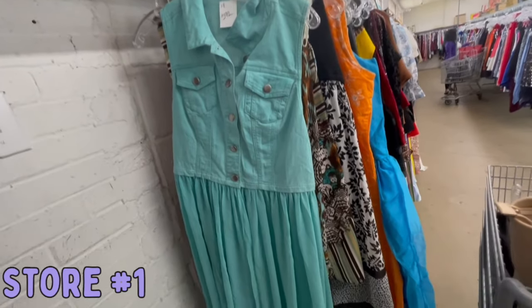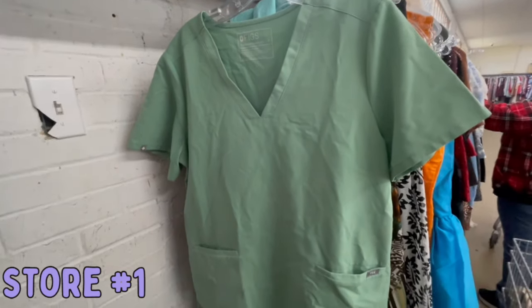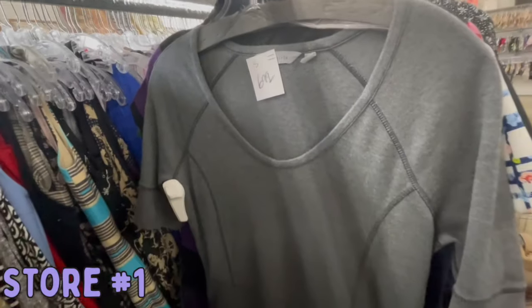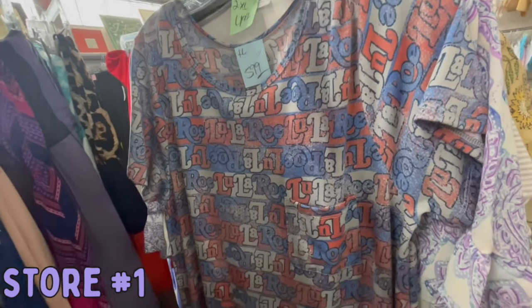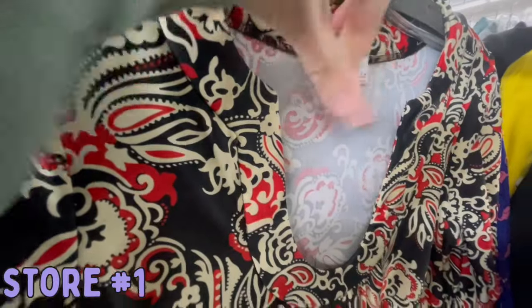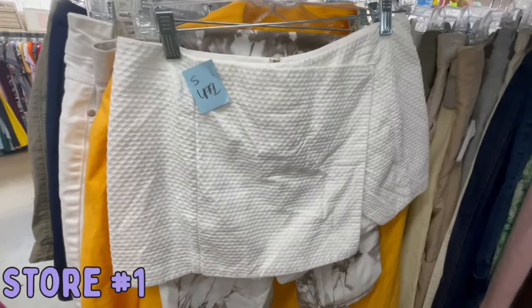First up, I found this dress which reminded me of Hannah Montana — I left it behind. Then we have a Figs scrub top; I don't often find Figs. This is an athletic piece that I just think is way too outdated. Plus, it's zippers on your hips — unflattering. LuLaRoe, not even for $1, and this print is just ugly. This is Jude Connolly; I like this brand, but that was just too ugly and too expensive.